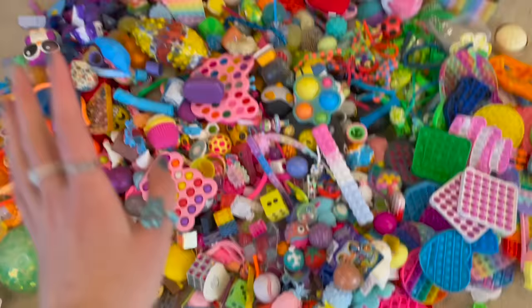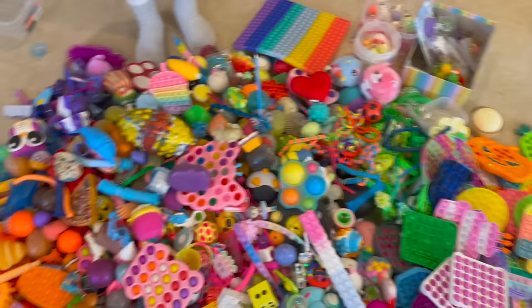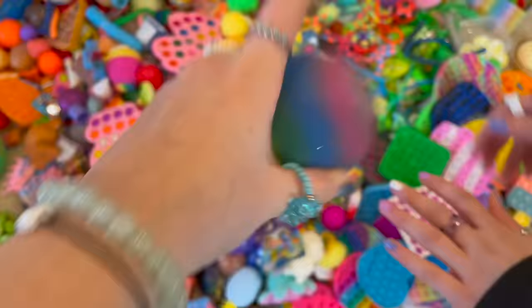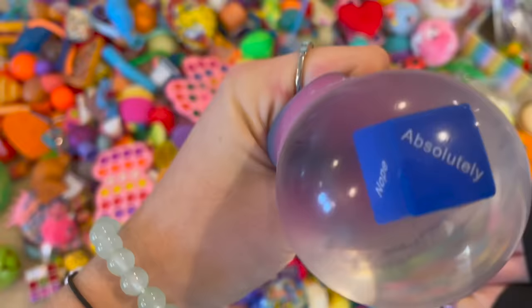Hello everyone and welcome back to my channel. I hope you guys are having an amazing day. If you're new here, don't forget to subscribe, and if you do enjoy this video, make sure to give a thumbs up. Today we're going to be organizing our massive fidget collection. I'm already here with my sister Sarah — hi guys! — and she'll be helping me organize. Make sure to check out her video for the other part of organizing this collection. Without any further ado, let's begin.